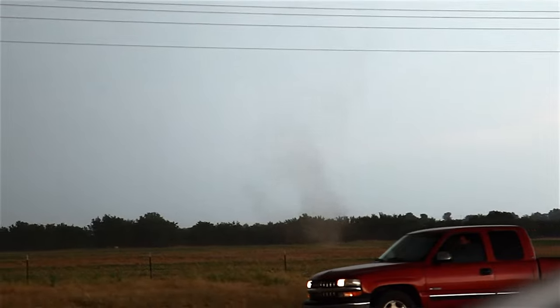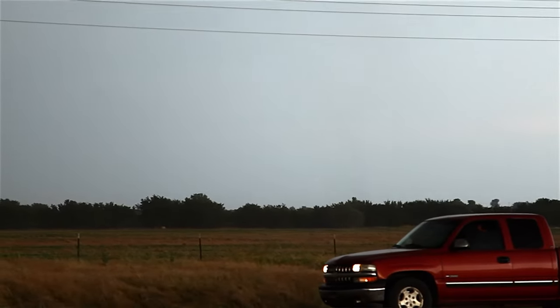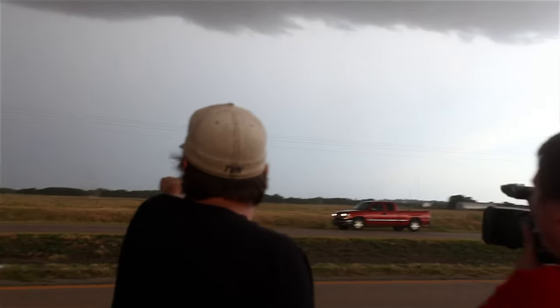Look at that thing go. Is this tornadic? Look at that thing go. Oh, there's another one!